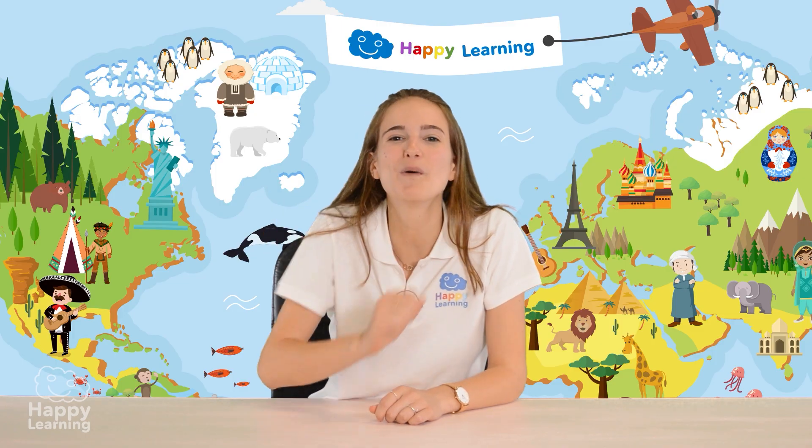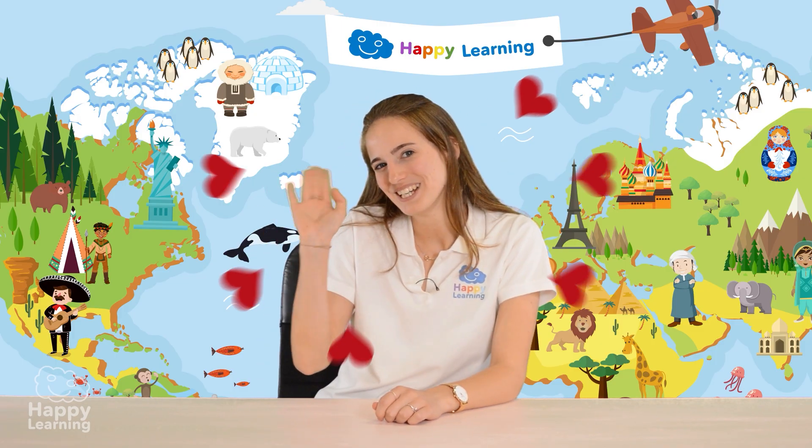Goodbye, happy friends! I hope you're always ready to learn. See you next time! Goodbye! Bye!